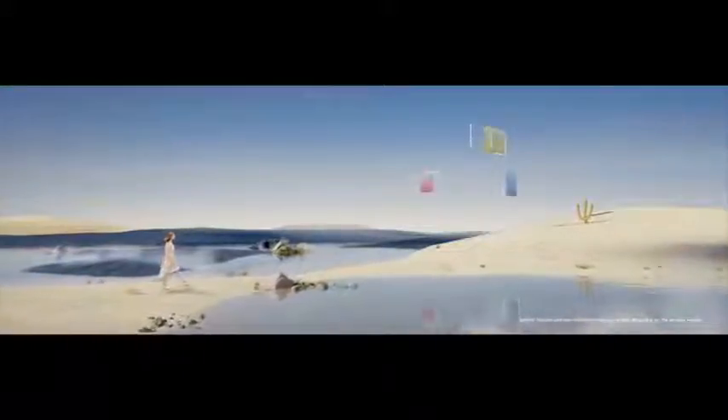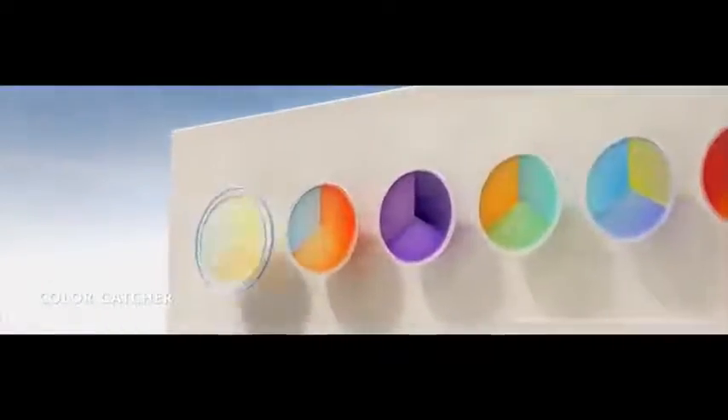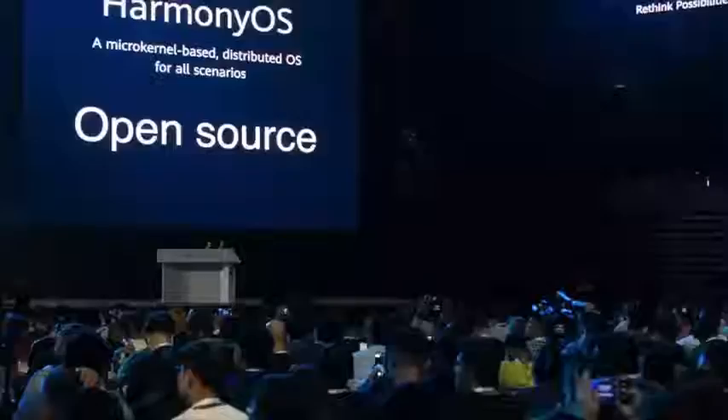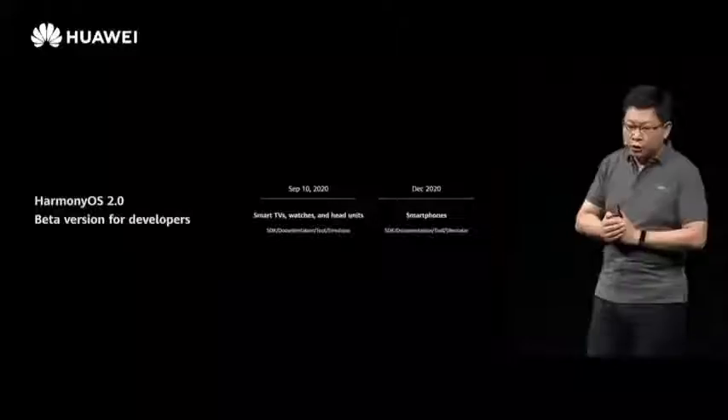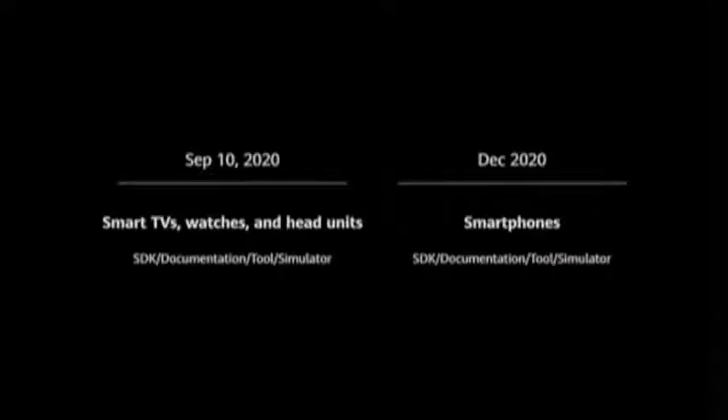All existing Huawei phones running EMUI 11 — which was also announced today — can be updated to Harmony OS 2.0. Huawei has said that their first smartphone with Harmony OS 2.0 will come officially in 2021. They further explained that Harmony OS 2.0 has the highest security certification, which is CC EAL 5+. They also confirmed that the first beta will be made available for watches and smart TVs, whereas for smartphones it's coming in December 2020.